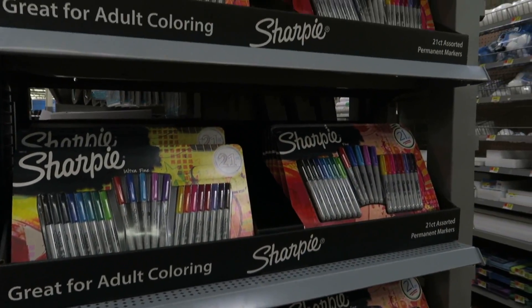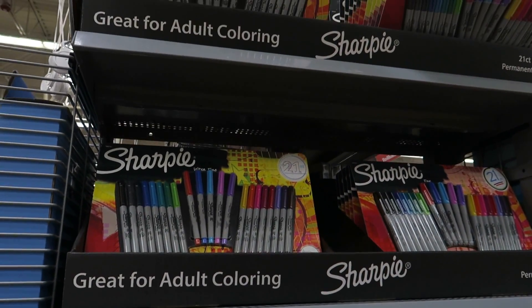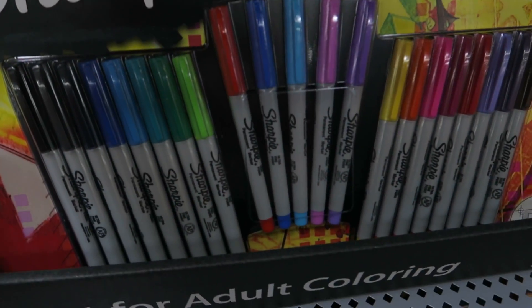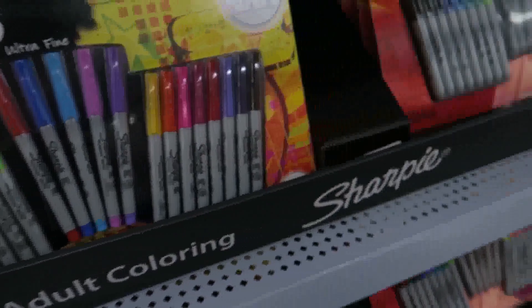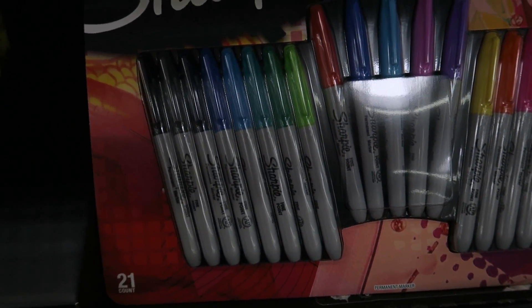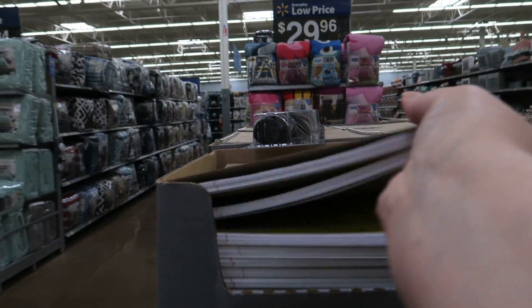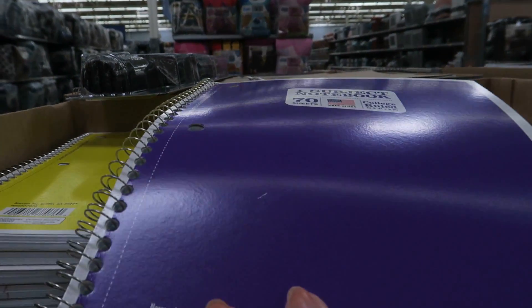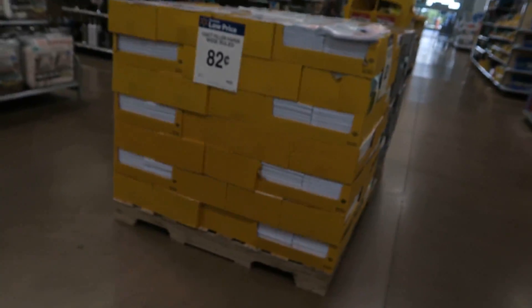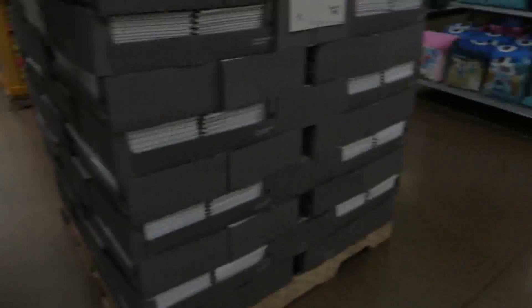We saw those big packs of Sharpies earlier for like 20 dollars, but at Walmart these are $8.68 and you get a 21-count of Sharpies — ultra fine and regular fine. That's actually a really good deal. Here's the notebooks that are 25 cents that usually are five or ten cents, so I don't know if they're going to go on sale before school starts. And these are usually 50 cents but they're 82 cents now, so I don't know if those will go on sale too.